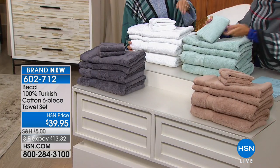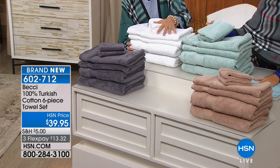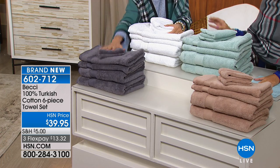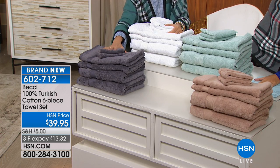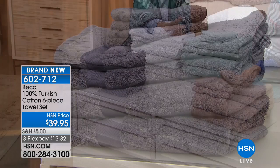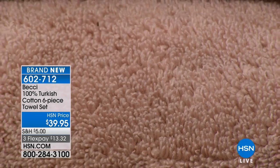Look at the colors. This is the seafoam — I love this color, it's just so pretty. We have a white, which is that beautiful spa look, a great gift color. Gray is always nice. And then we have a beige — I've been looking for that color. It's just a great neutral, it goes with so many bathrooms. It's like a camel beige.